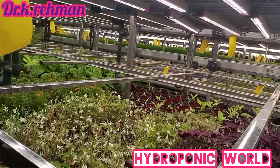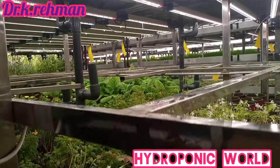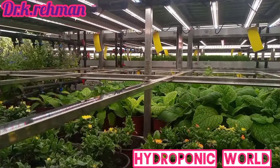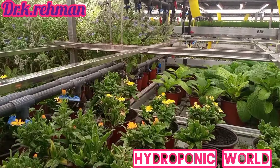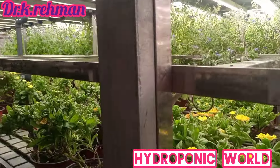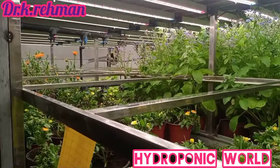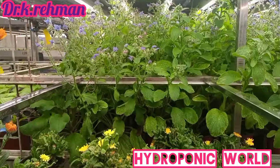Indoor farming, as we know, is the latest technology to grow plants with or without soil using a recirculating water system, either in a greenhouse or a warehouse. This farming system relies on complete or supplemental light to grow plants. Plants need light for photosynthesis — the process where they convert light energy into carbohydrates, which helps them grow. Different plant species require varying amounts and types of light during their growth stages. Therefore, selecting the right LED grow light is essential for the optimal growth of plants in an indoor farming system like hydroponic farming.